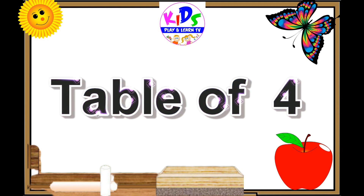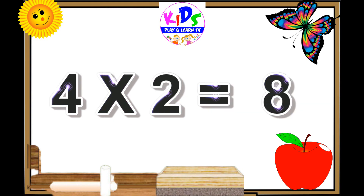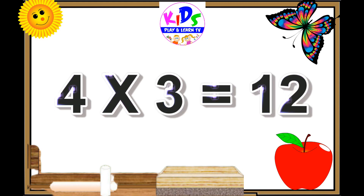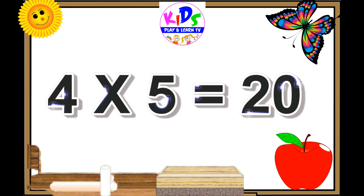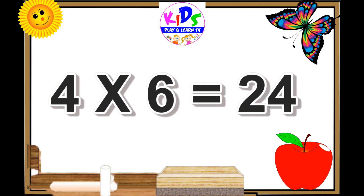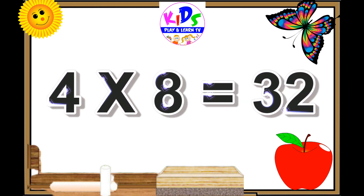Four ones are four. Four twos are eight. Four threes are twelve. Four fours are sixteen. Four fives are twenty. Four sixes are twenty-four. Four sevens are twenty-eight.